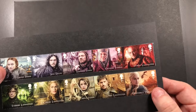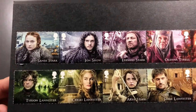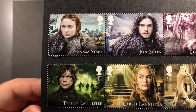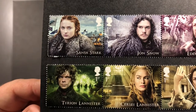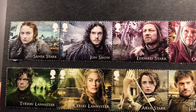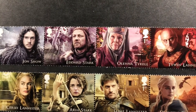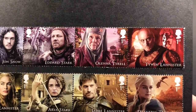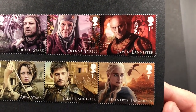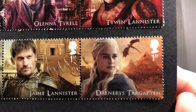And then you have this lovely recent edition of Game of Thrones stamps. You can see Sansa Stark, Tyrion Lannister, Jon Snow, Cersei Lannister, Eddard Stark, Arya Stark, Olenna Tyrell, Jaime Lannister, Tywin Lannister, and Daenerys Targaryen with her lovely dragons.